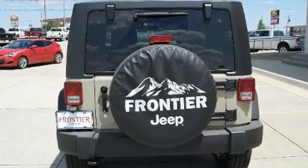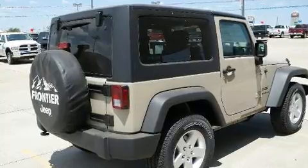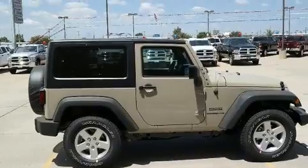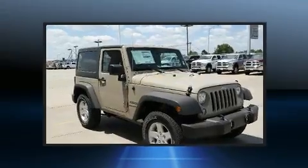A 3.6-liter V6 engine pairs with a sophisticated five-speed automatic transmission, and for added security, dynamic stability control supplements the drivetrain. Four-wheel drive allows you to go places you've only imagined.